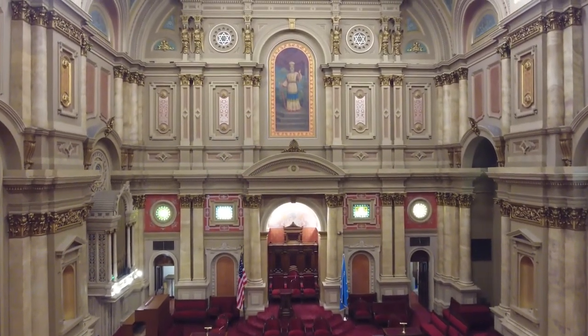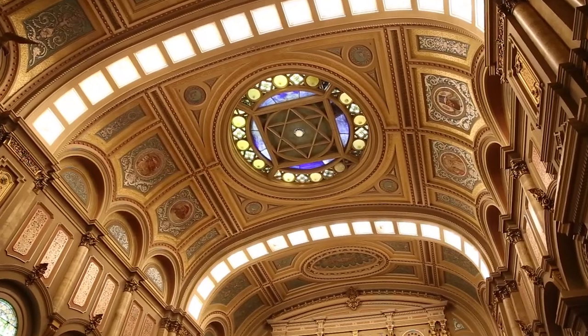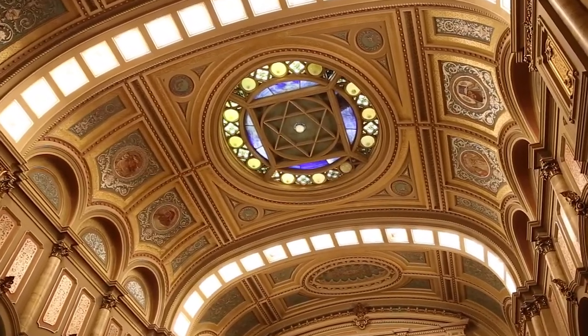Now we're above Renaissance Hall, and you can see the intricate work that makes up the beautifully designed ceiling and the huge lay light at the center in the shape of the seal of Solomon.